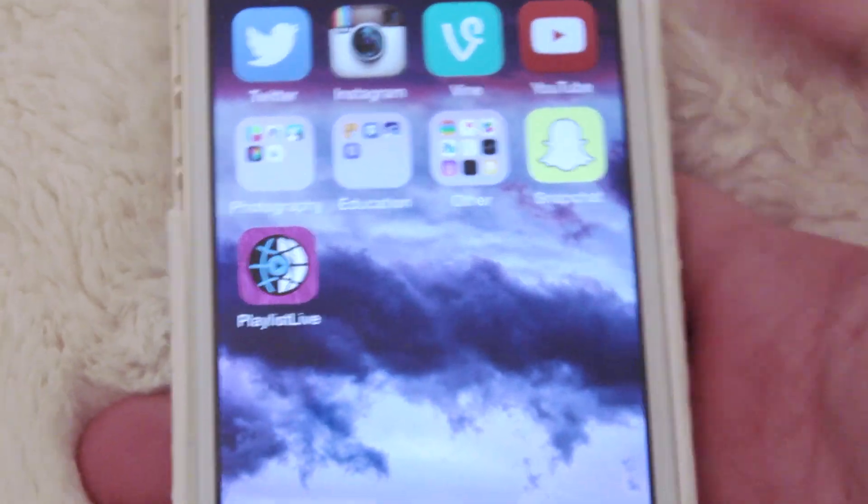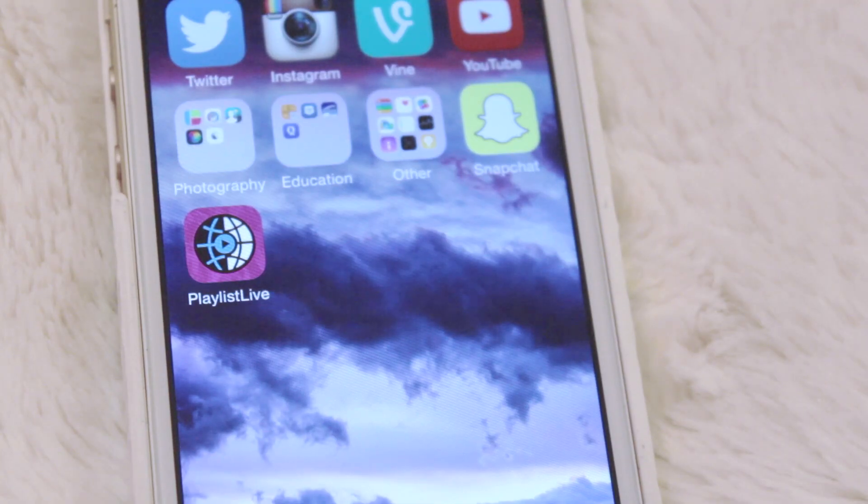And yeah, that's all that's on my iPhone. I hope you guys like this video, and I will talk to you all next week. Bye!